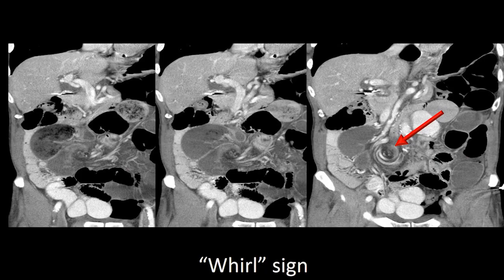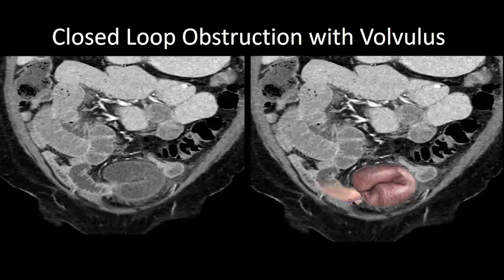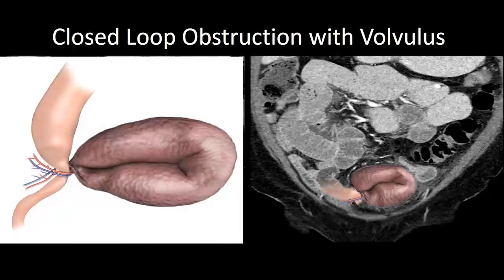Here is an example of a closed loop obstruction with a really nice example of twisting or whirling mesenteric blood vessels — the so-called whirling sign — where that closed loop has begun to twist upon itself. Here's a closed loop obstruction with volvulus: the dilated isolated segment continues to peristalse, and as it does, it may begin to twist upon itself. That C-shaped loop of bowel with thick walls and lots of fluid within it is now ischemic due to the associated volvulus.